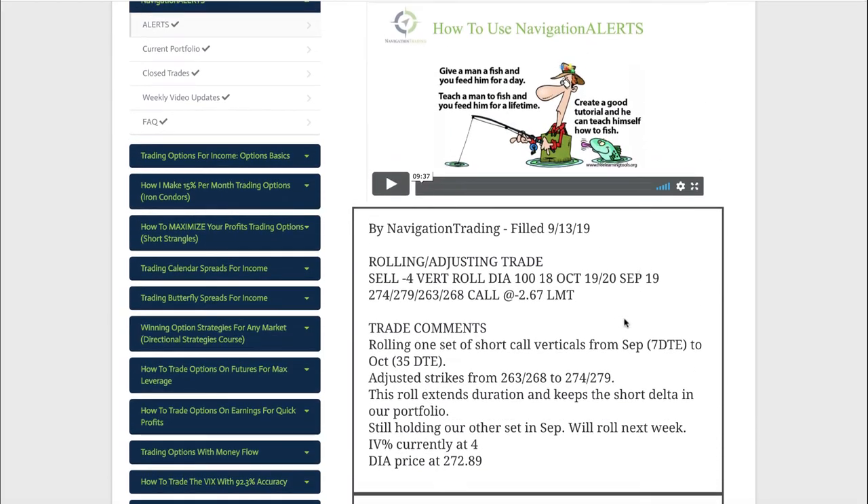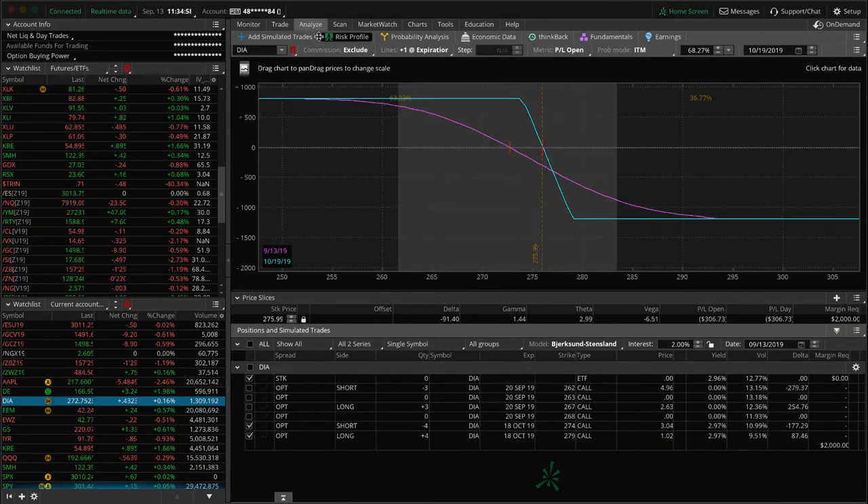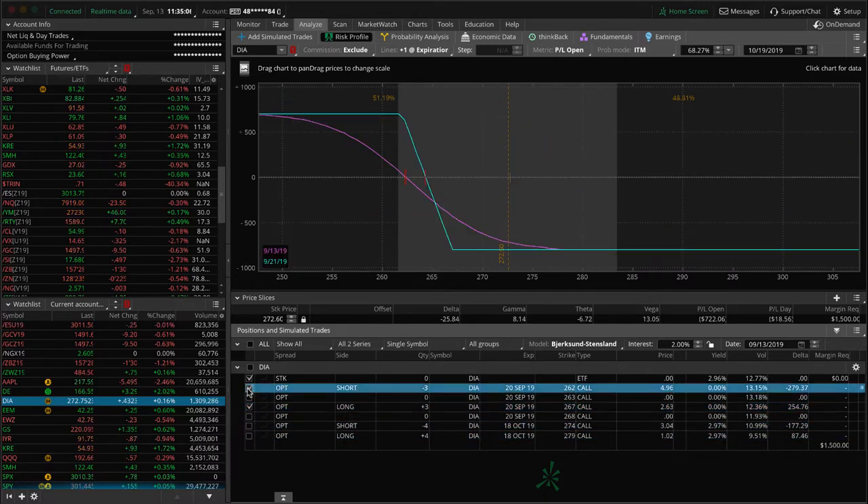Last alert of the day was a rolling adjustment in DIA. Similar to QQQ, we had two sets of short call verticals and rolled one from September to October to spread out the rolls. We'll address the other September position next week. DIA has been strong with the rest of the market. The one we just rolled hasn't moved much, and the other September position is well out of range — hoping for a little downside early next week so we can roll it for some credit.